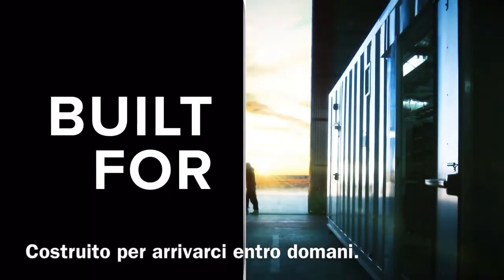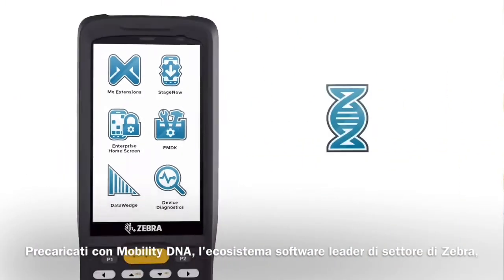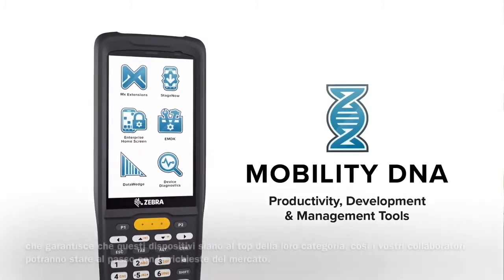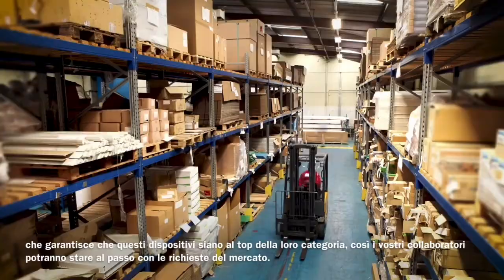Built for getting it there by tomorrow. Pre-loaded with Mobility DNA, Zebra's industry-leading software ecosystem makes sure these devices are at the top of their class, so your employees can keep up with the demands of the marketplace.